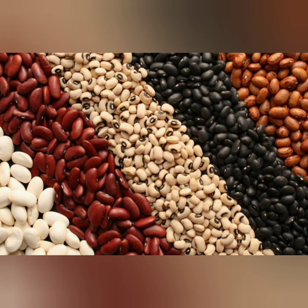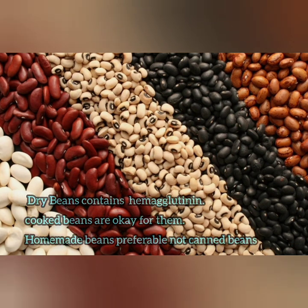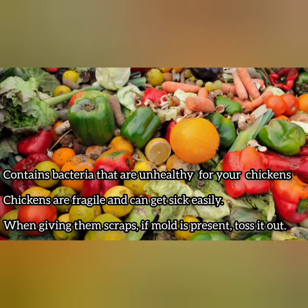Dry beans contain hemagglutinin, which is generally harmful to chickens. If you absolutely want to give your chickens beans, it's preferable to have them cooked. Cooking your beans before feeding the chickens kills the toxins. It's preferable to give them homemade cooked beans rather than canned beans.